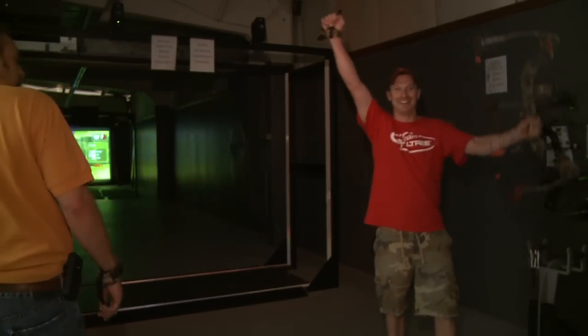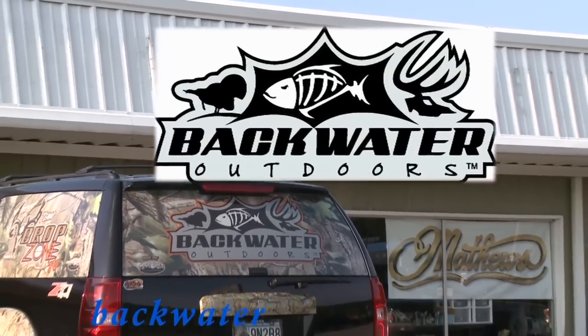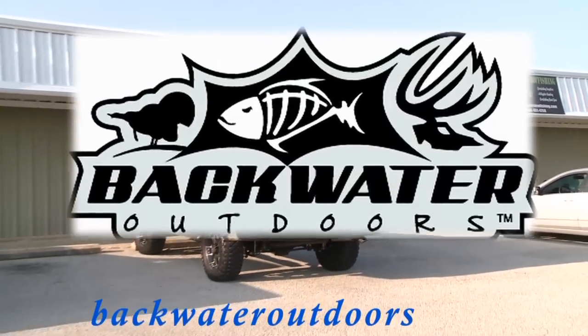If you have never tried the Technohunt system, stop by Backwater Outdoors today in Gurley, Alabama. To find out more, go to backwateroutdoors.com.